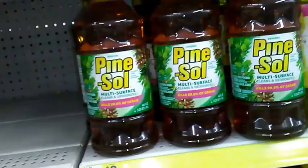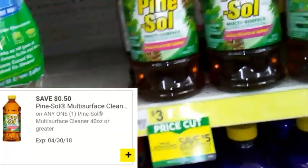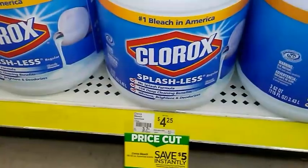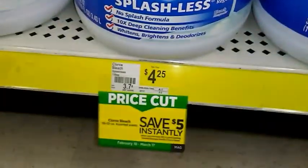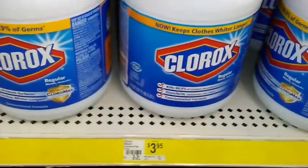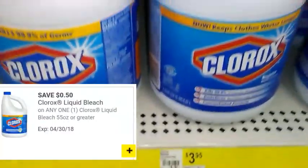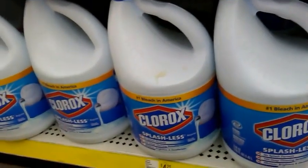Pine Sol 45 to 60 ounce is going to be $3.00. We're going to get a $0.50 off one Dollar General digital coupon, and this is also included in the spend $15 save $5 deal. Next we have the Clorox bleach — the 116 fluid ounce Splashless bleach and the regular Clorox bleach at 121 fluid ounce. These are included in the spend $15 save $5 and are going to be on sale for $3.75. There's supposed to be a $0.50 off one Dollar General digital coupon available to clip as of Sunday, February 25th.